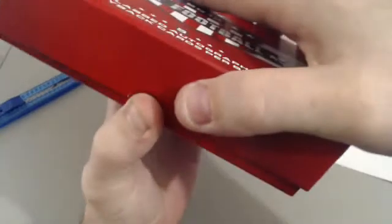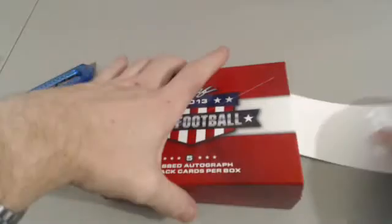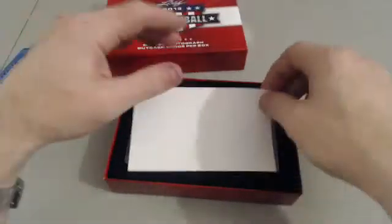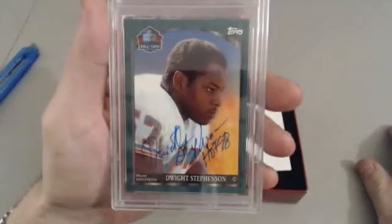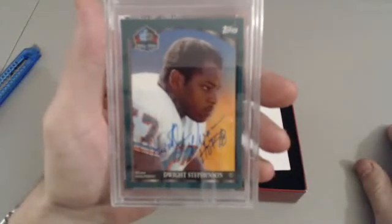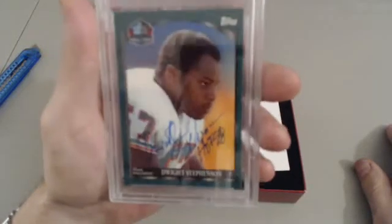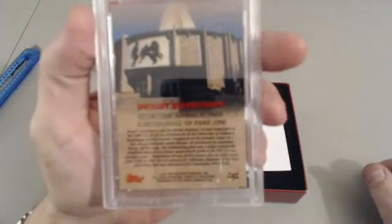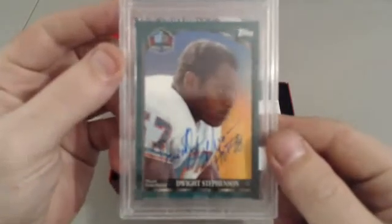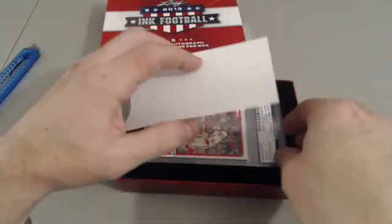Alright fellas, first off is a newer card - Tops Dwight Stevenson, 1998 Tops for the Dolphins. PSA/DNA certified, nice long autograph. Hall of Fame - elected to the Hall of Fame 1980, card from 1998. Hey Dolphins fan, be happy with that one.